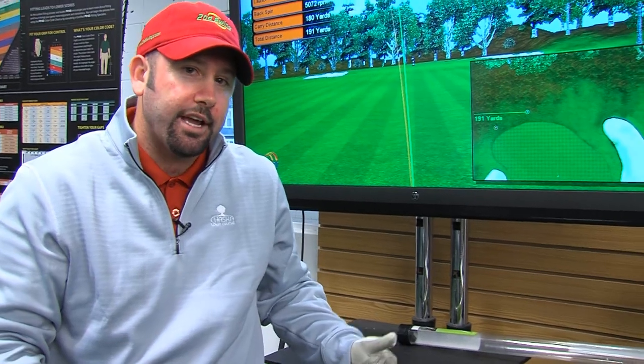Come in and demo any of the Rocket Blades equipment and also get fit by one of our TaylorMade certified fitters here at Second Swing. Visit www.SecondSwing.com today. Thank you.